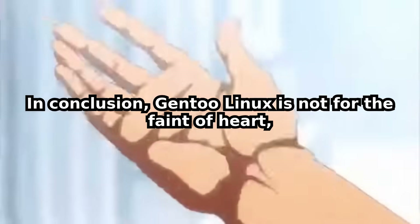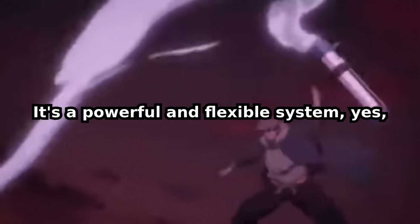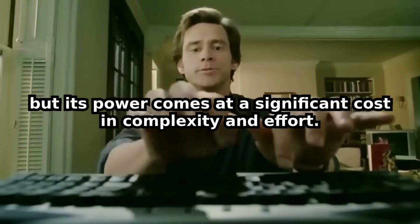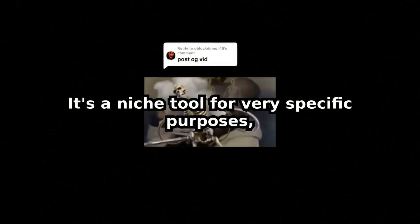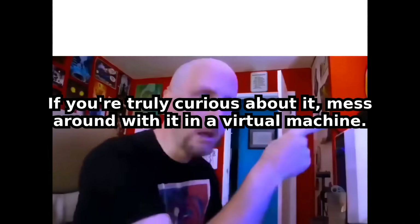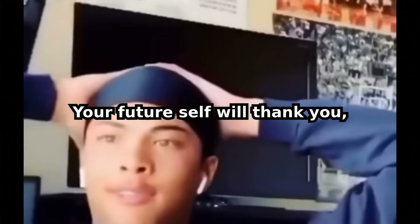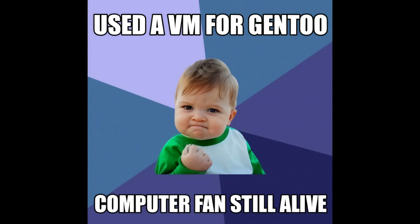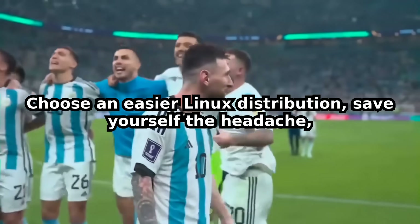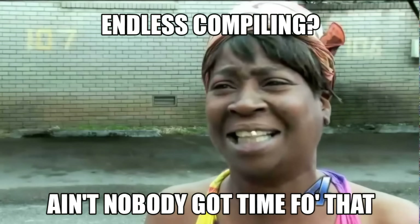In conclusion, Gentoo Linux is not for the faint of heart, or for anyone who values their time. It's a powerful and flexible system, yes — but its power comes at a significant cost in complexity and effort. It's a niche tool for very specific purposes, not a general-purpose operating system for most people. If you're truly curious about it, mess around with it in a virtual machine. Don't put it on your main computer. Your future self will thank you, and your computer fan will live a longer, quieter life. Choose an easy Linux distribution, save yourself the headache, and actually enjoy your computing experience. Life is too short for endless compiling.